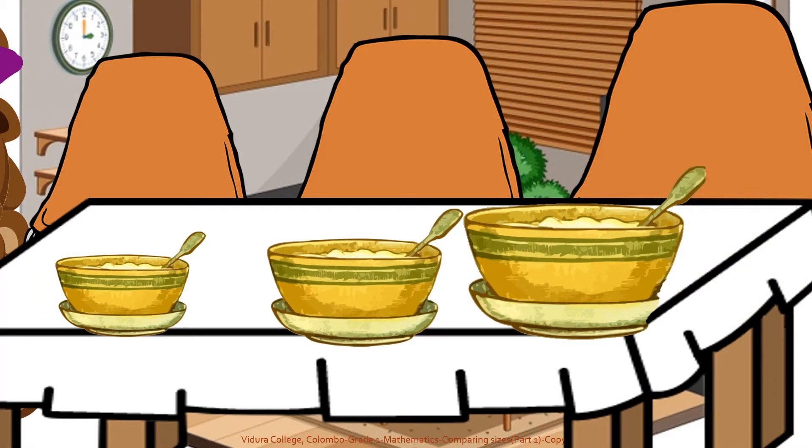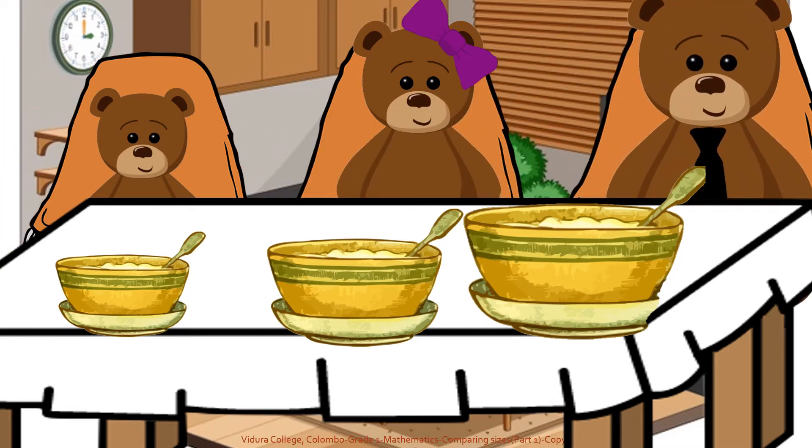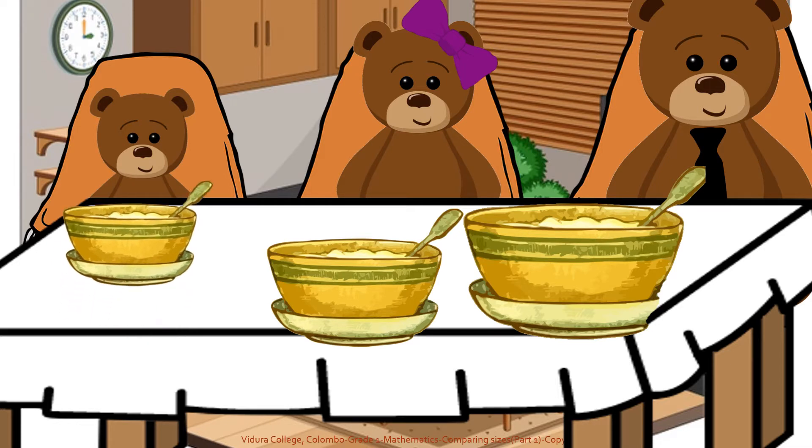Now you can see their dining room. Baby bear's bowl is big. Mother bear's bowl is bigger than the baby bear's. Father bear's bowl is the biggest because he eats more. Now they are ready to have their meal.